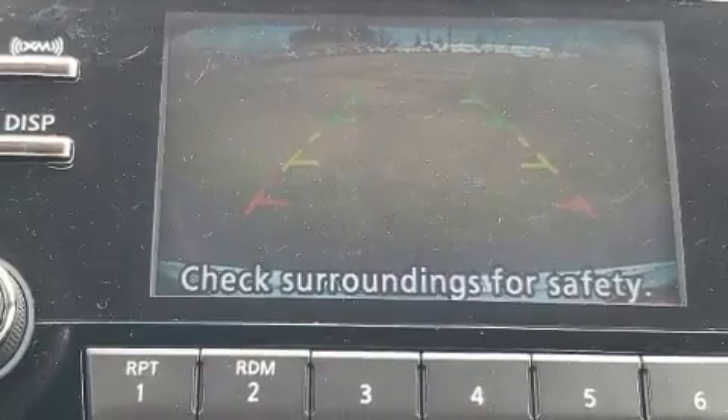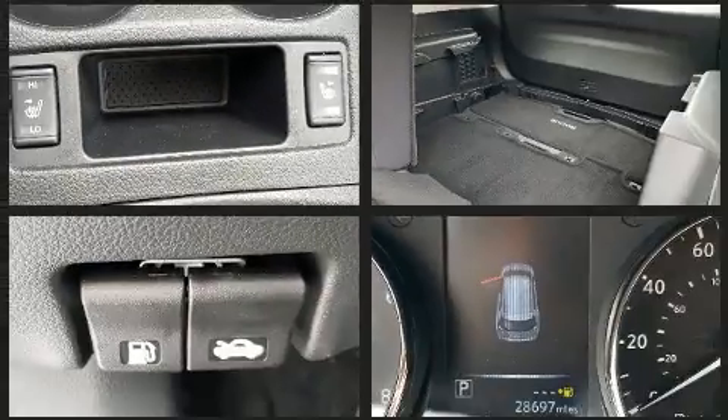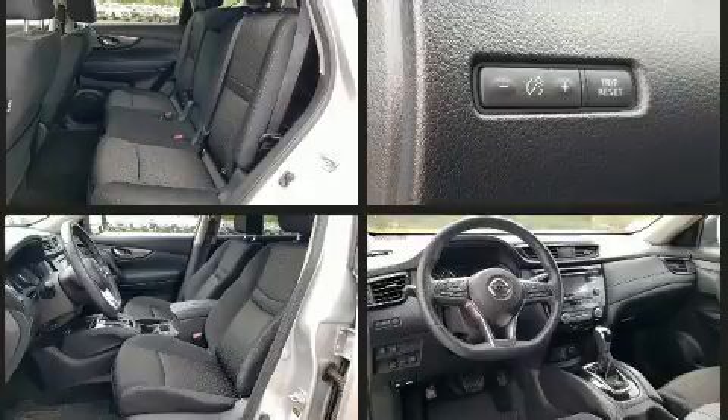Nissan ensures the safety and security of its passengers with equipment such as dual front impact airbags, head curtain airbags, brake assist, anti-whiplash front head restraint, a security system, and four-wheel disc brakes with ABS.